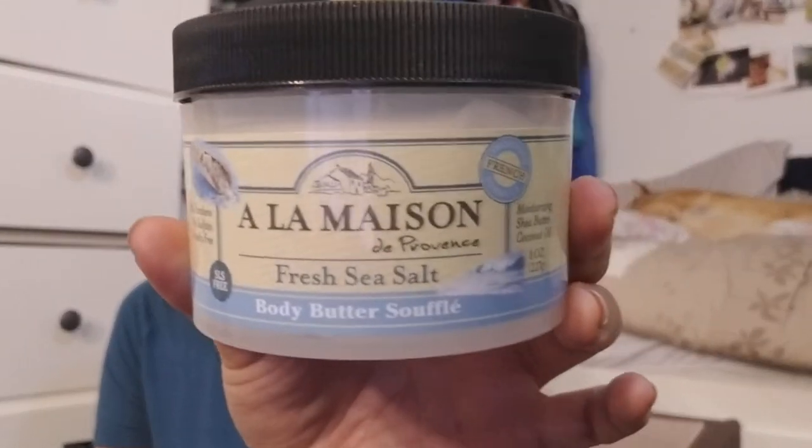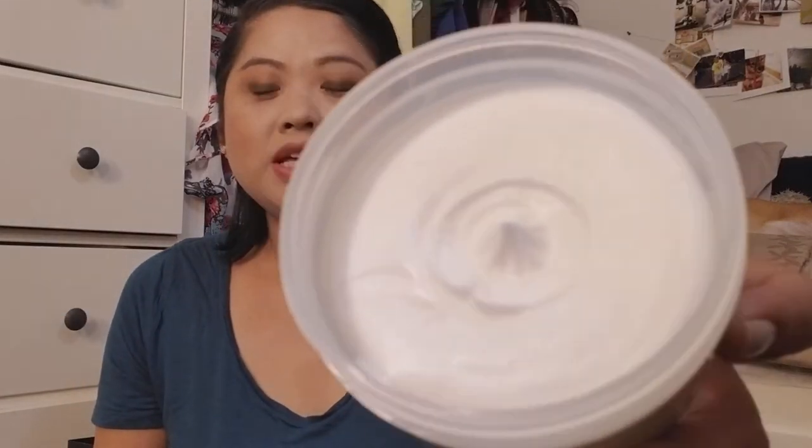This is the À La Maison de Provence Fresh Sea Salt Body Butter Soufflé, and that's from H-Mart — an Asian market. H-Mart is run by a Korean operation and they sell all kinds of Asian goods. Koreans have like this love affair with France, so they have some French things too, which is what I'm trying to say. It smells so good — just very fresh, kind of like that laundry scent which I love.